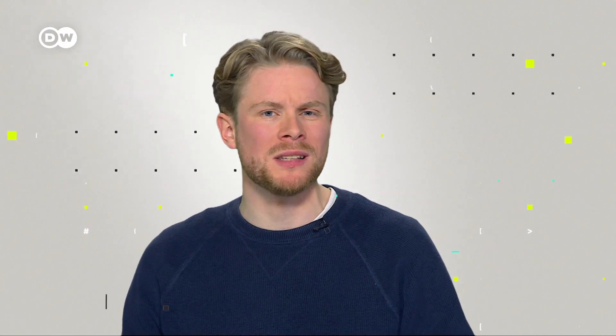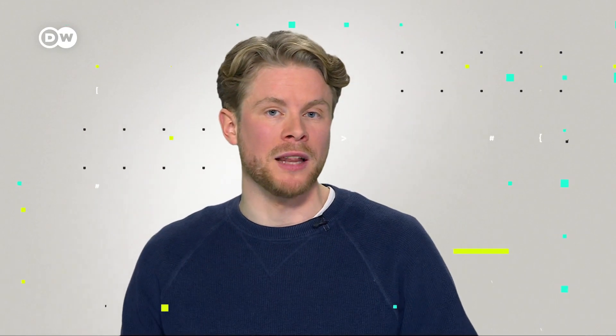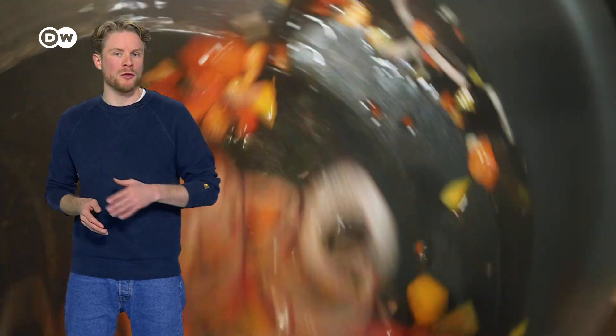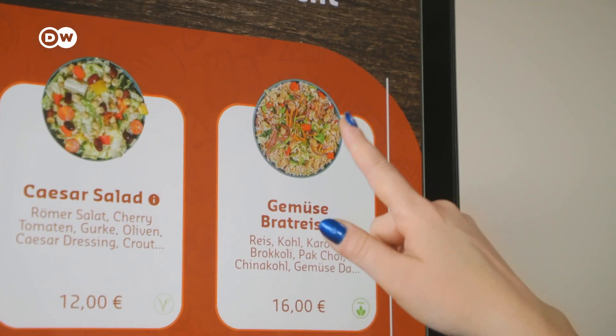The kitchen isn't entirely robot-run, however. Humans are required to refill the ingredients, as the robot cannot cut them itself. And the pasta is pre-cooked. What the robotic kitchen does is basically mix and warm up the food. Another robotic kitchen is in use at a highway rest stop in southern Germany.